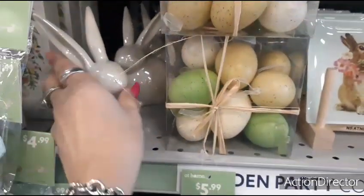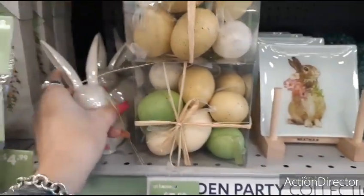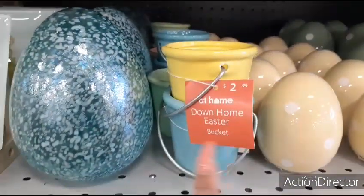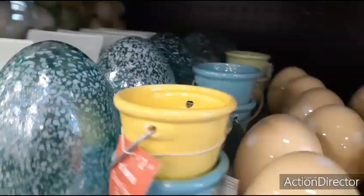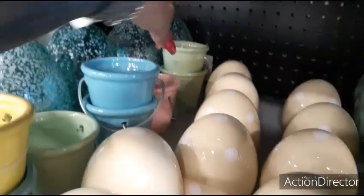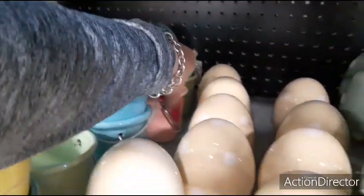You also have this cute little bunny for $7.99. Everything in this aisle is going to be under $10. These little cute ceramic buckets are $2.99. You have yellow, blue, green, and one pink left. Easter pastels, basically.